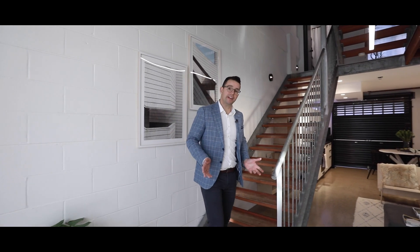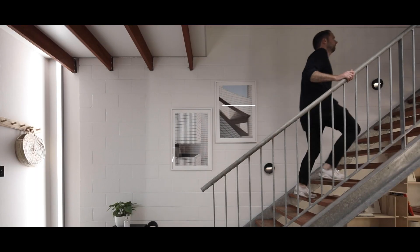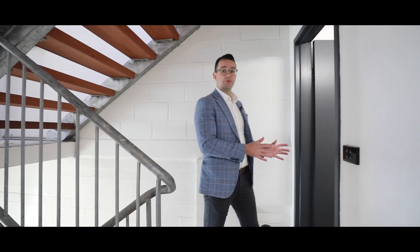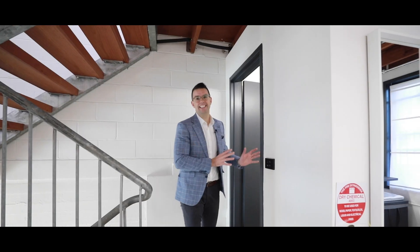One of the other great features throughout this property would have to be this striking industrial style staircase. On the next level up you've got the bathroom, which again has been recently renovated. It's clean, neat and tidy and absolutely nothing to do.